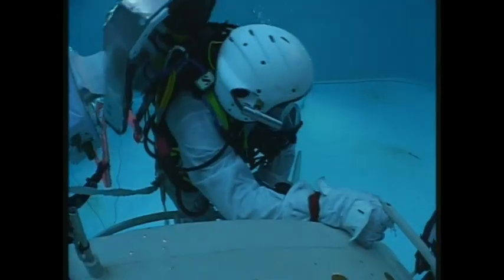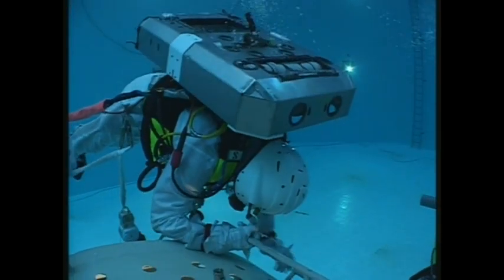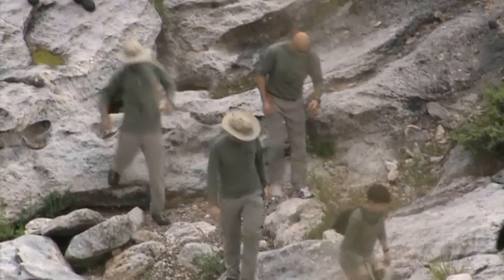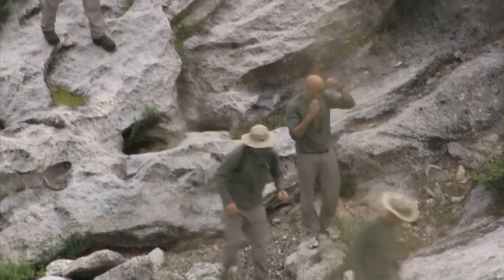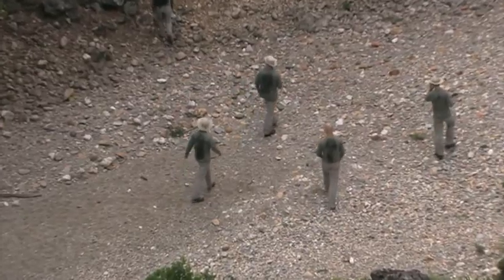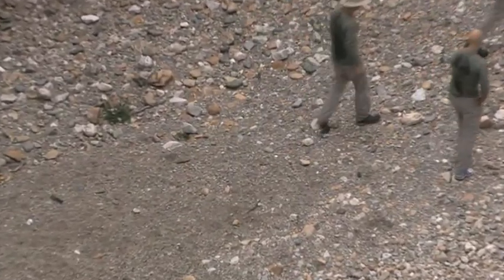And he told me the thing he most wants to do is a space walk. Tim has also got to learn how to work as part of a tight-knit team. And what better way of doing that than taking a car to pieces with your fellow astronauts?